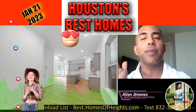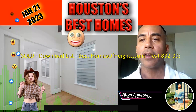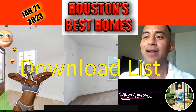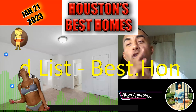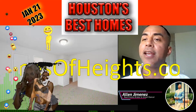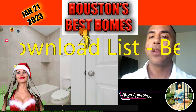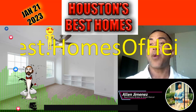If you need this list of properties, shoot me a text, give me a call, or go to our website and download the list at best.homesofheights.com. That concludes my show for today. My grandfather bought his house on a double lot for $50,000 about 50 years ago and sold it for $600,000 — so you know it's an investment too. You're buying into one of the best neighborhoods in the nation. See you guys on the next one!